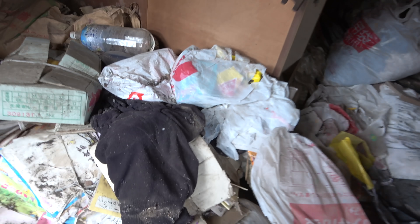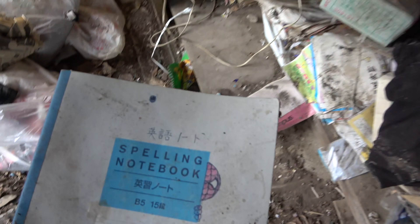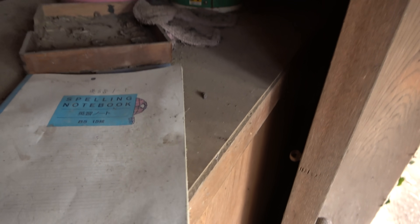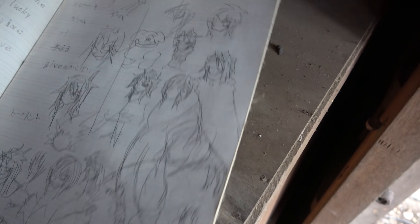It was sometimes a little sad going through old possessions that the owners have left behind, particularly when we found a lot of things belonging to children, like toys, magazines, and school books like this one. This is a junior high school English notebook. Looks like a lot of class was spent dreaming about other things.